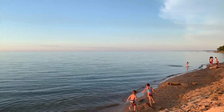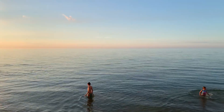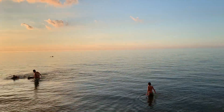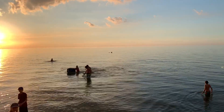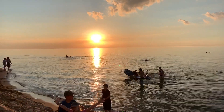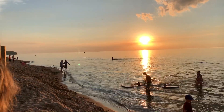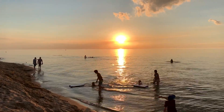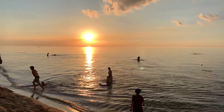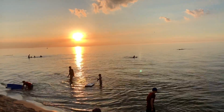Here we are at the end of Day 1 at Sleeper State Park, Caseville, Michigan. We came down here to watch the sun go down. Technically this is the Saginaw Bay, towards the tip of the thumb. Pretty cool shot right here though.